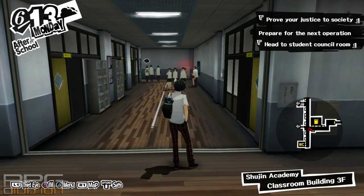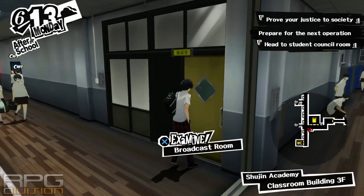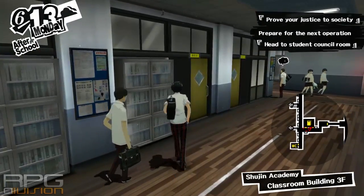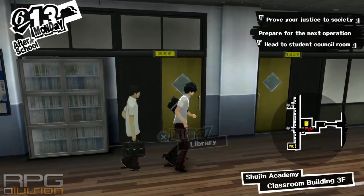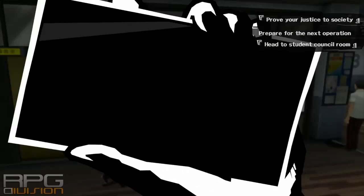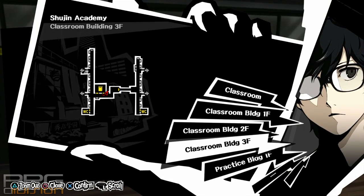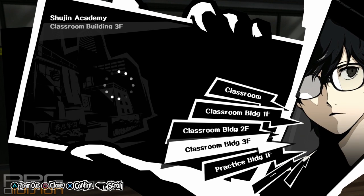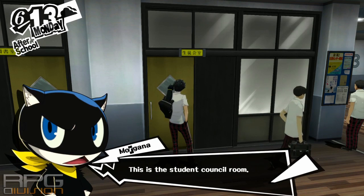Alright all, quick video showing the location of the student council room where you need to meet Makuto Nijima-san — I can't remember the name. Either way, it's a story thing that you have to do, and the student council room can be found on the classroom building 3rd floor. It's right next to the library.